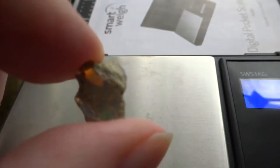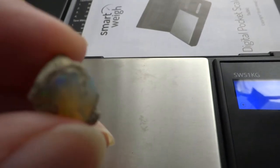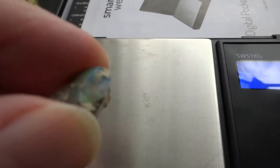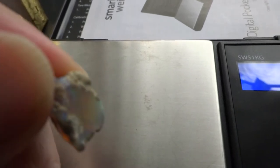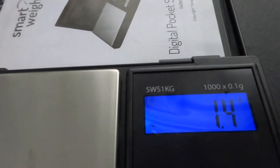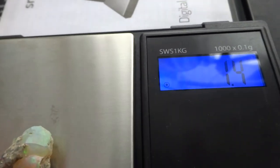There's a little one, 1.1 grams. Just saw some fire there. And the last one, 1.4 grams.